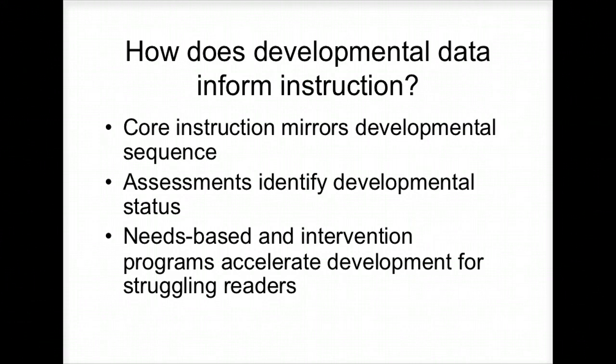So how do we use this data to inform our instruction? Your core instruction needs to mirror your developmental sequence. We've seen how to follow those same kids from when they started kindergarten through first grade. You have to look at their assessments to figure out where they are developmentally and then build your phonics instruction that way. We can accelerate our teaching for stronger readers. That's the kind of in-class assessment you would use.